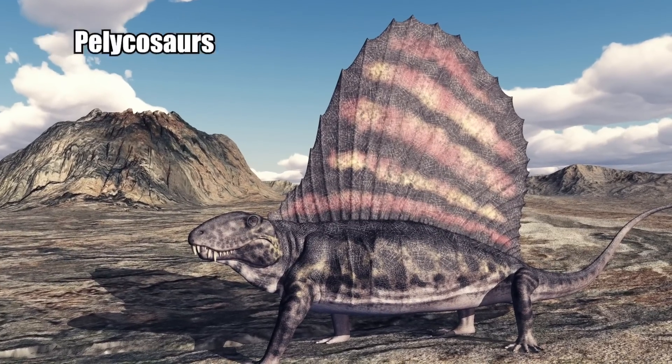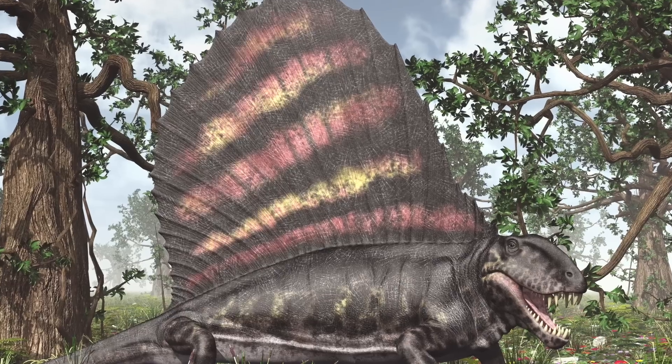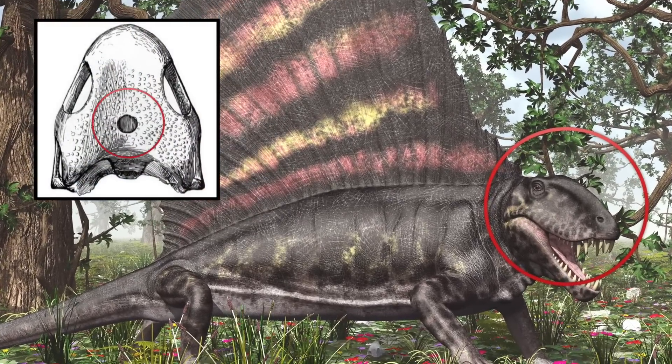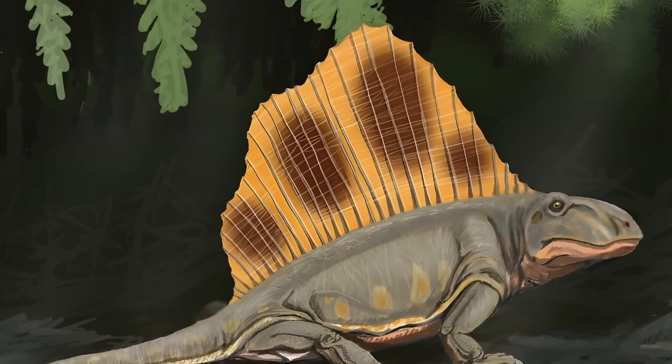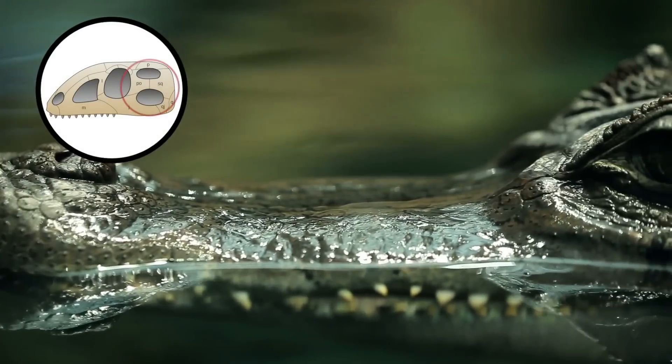Pelicosaurs are the earliest and most primitive of a group of animals known as synapsida. These creatures can be characterized by having a single dermal opening in their skull. This is what separates the synapsida from modern reptiles that have two dermal openings.